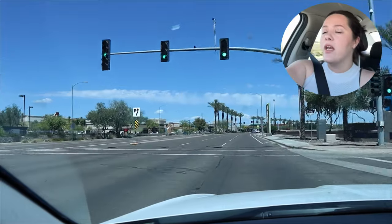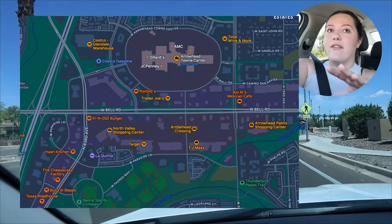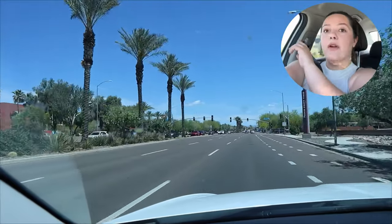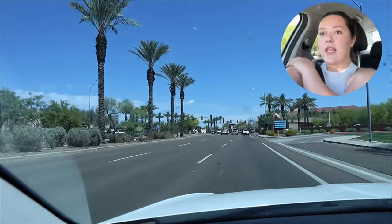Right here there are lots of shops and the spring training field — I think it's Peoria Sports Complex. I'll pop up a map so you guys can see exactly where I am. On the left-hand side here we have tons and tons of restaurants: Firebird, Texas Roadhouse, Buca di Beppo — I'd suggest skipping that one, it was kind of run down last time — Cheesecake Factory, Harley Davidson store, Bubba's seafood, Famous Dave's. There's also a movie theater over on this side.